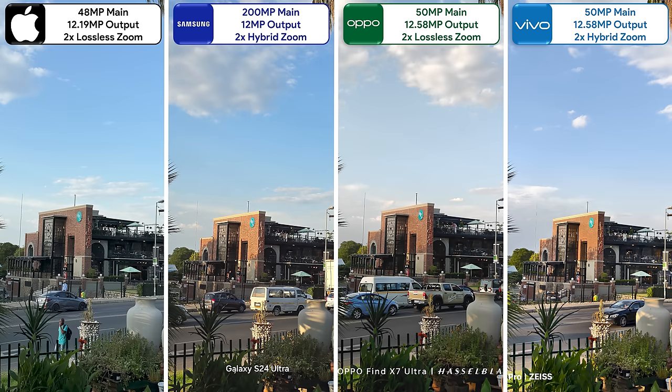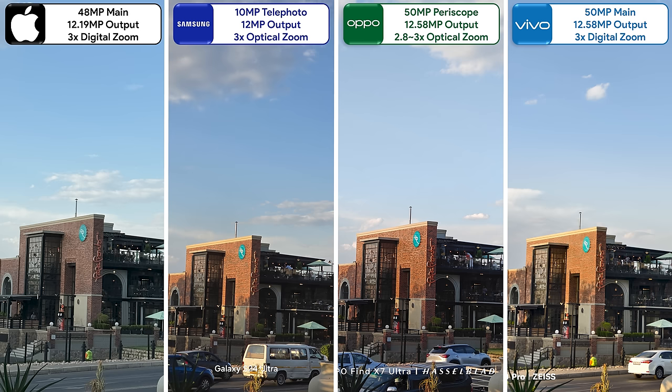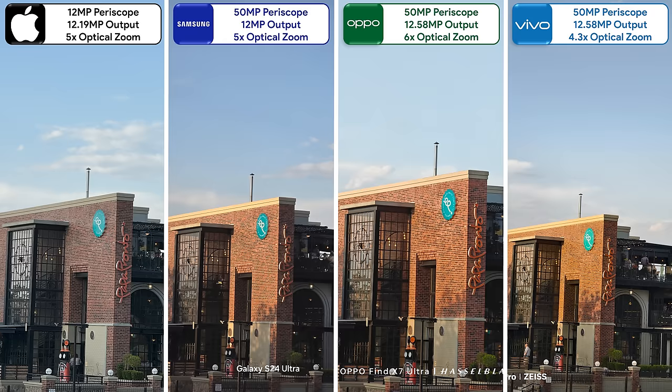They all offer 2x lossless zoom using their mains, and once again the Vivo takes the lead. The Samsung and Oppo kick in their first telephoto cameras at 3x zoom, naturally coming out better than the iPhone and Vivo. The Oppo has the Samsung beat in detail thanks to its larger periscope sensor. The Samsung's periscope kicks in at 5x zoom — the same as the iPhone's — but the Samsung shot comes out better. The Oppo has the furthest reach with its 6x periscope sensor, while the Vivo's periscope only reaches a 100mm focal length but looks the best.